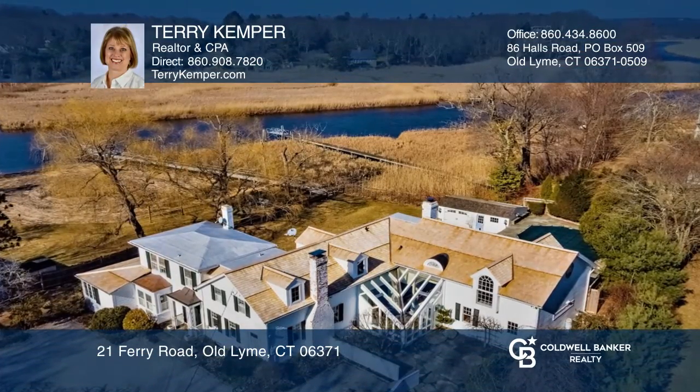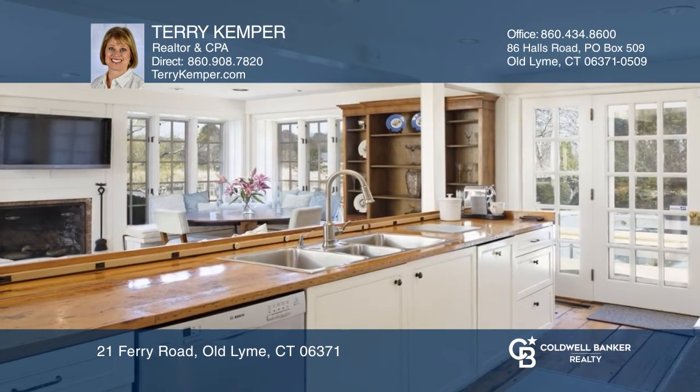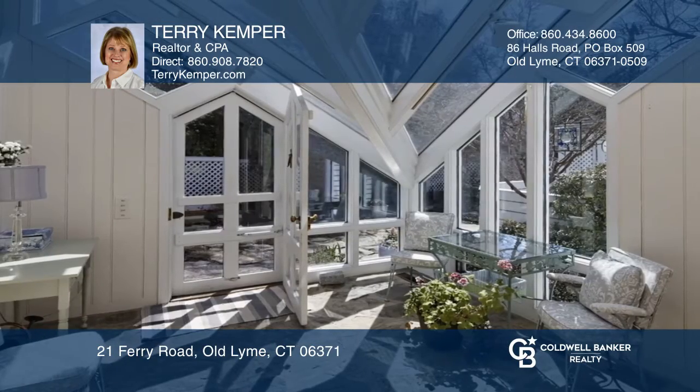Don't miss this rare opportunity to live in a unique waterfront setting on the Lieutenant River. The open kitchen and family room has a fireplace, corner dining, and easy access to the deck and pool.